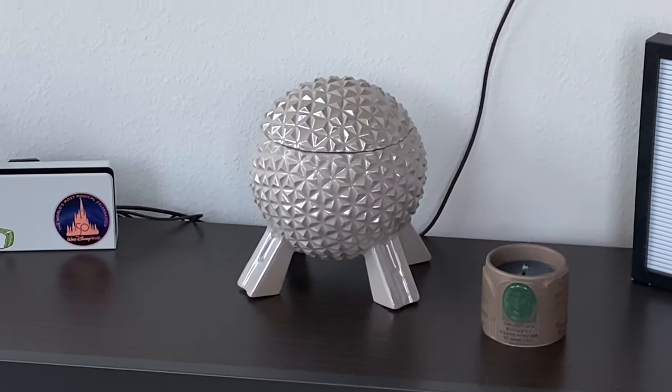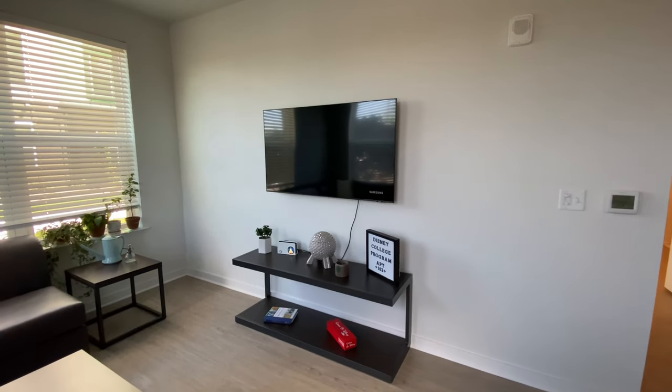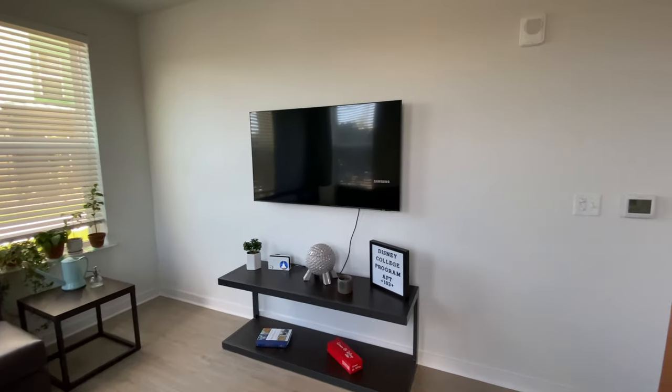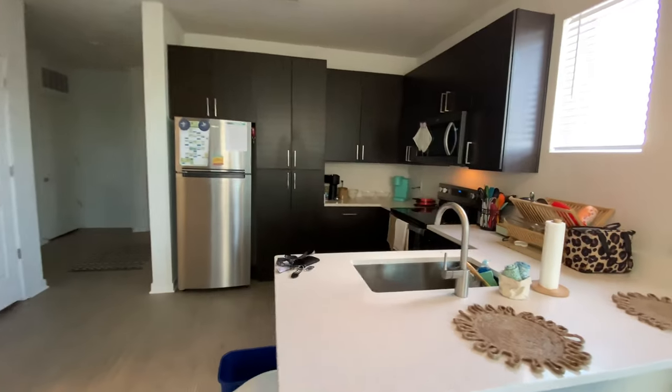One of my favorite parts of the apartment — yes, I did buy the cotton ball plant, she's beautiful and thriving! This is our TV area, probably my favorite part. Honestly, there's a lot of storage in here so you can put a lot of stuff away.